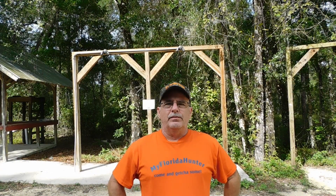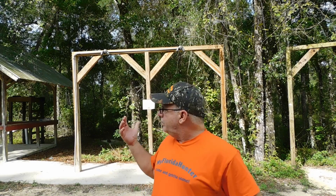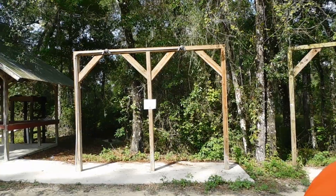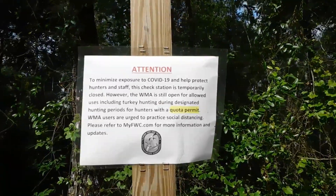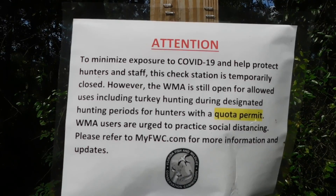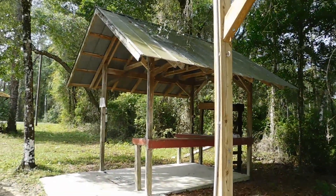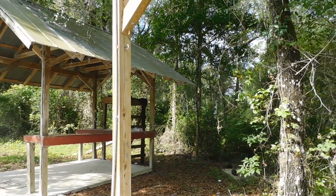We're here at the check station. It is at the corner of Croom Road and Croom-Nobleton Road. As you can see, these are the skinny racks behind me where they hang the deer. It is closed — I'm sure we all know why. Due to COVID-19, the check station is temporarily closed. But this is where it's at: Croom Road and Croom-Nobleton Road. We'll take you to our next stop.